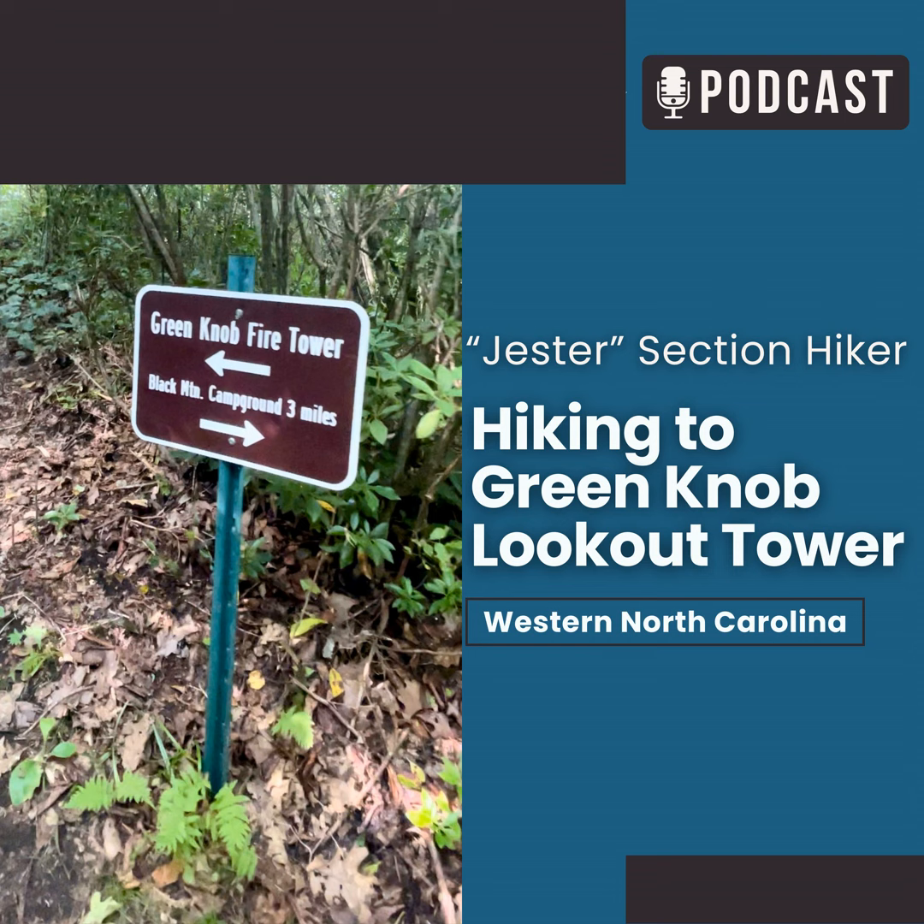The Route: This trail is alternately known as the Green Knob Trail and the Lost Cove Ridge Trail, the latter name referring to the ridge it climbs to the tower. One of the things that I love about this hike is you can definitely tell you are on a ridge.